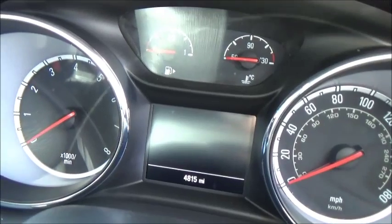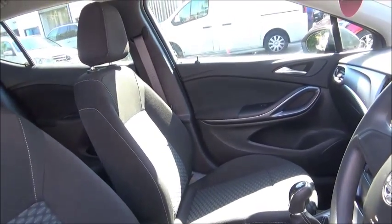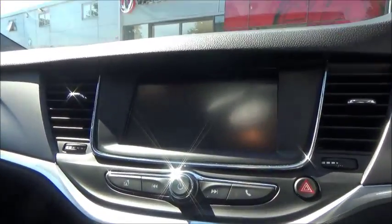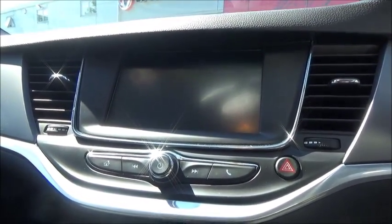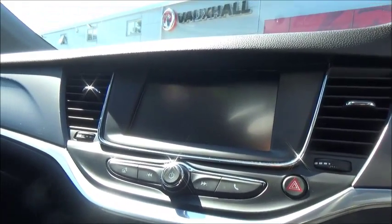Just to confirm the mileage on the vehicle: 4,815 miles. Standard features on the Astra Design include air conditioning. Bluetooth is standard for greater convenience. The in-car entertainment system is the IntelliLink 7-inch touchscreen system, which gives greater flexibility for Bluetooth connection use, allowing you to select contacts manually. A USB and auxiliary input are also here for greater flexibility.